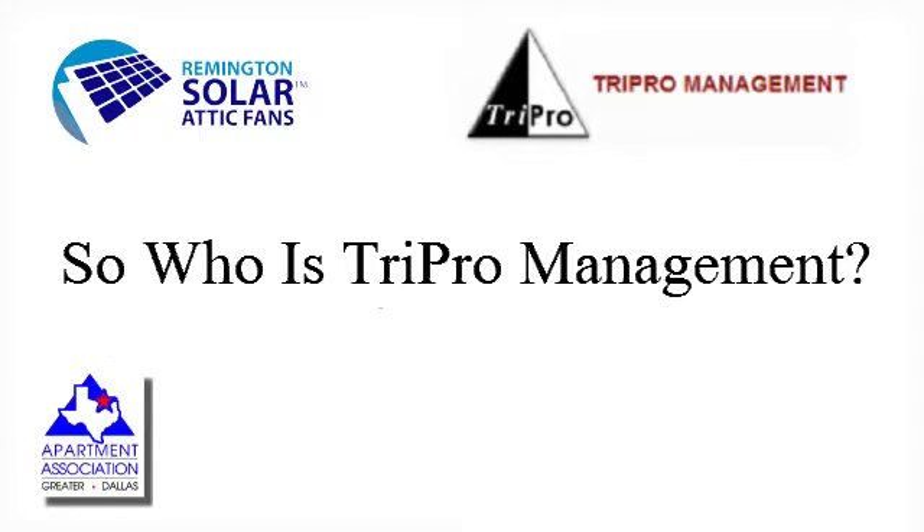Hi, I'm Eric Conner with Tricro Management. We've been in the real estate business, primarily the multifamily B&C space since 1995, so about 17 years, over 5,000 units, 39 different properties, primarily in the North Texas area.